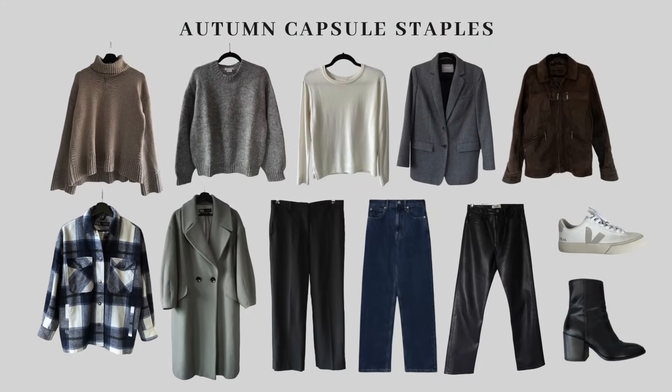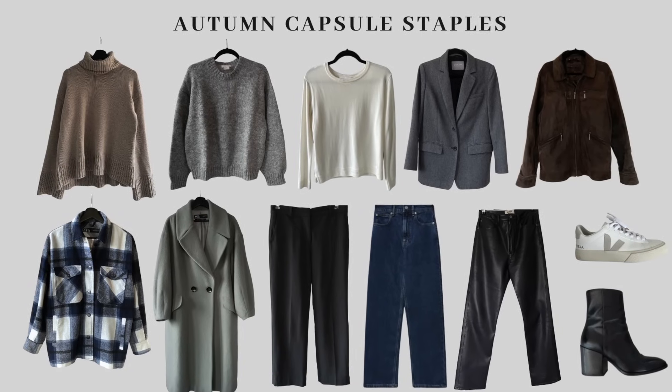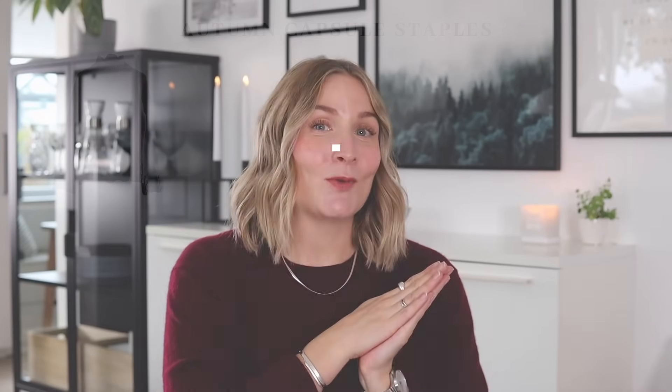These 12 awesome capsule staples that I'm about to list are all of those things to me. I'll make sure to list some similar alternatives to these items down below, but please bear in mind that some of these items might be older or bought secondhand, so I can't guarantee they're still available. I'll also note any items that were gifted through previous collaborations with brands or were part of an advertisement, just for full transparency.